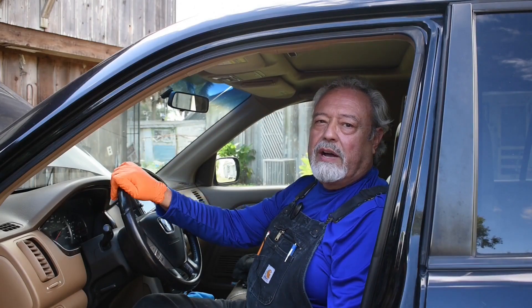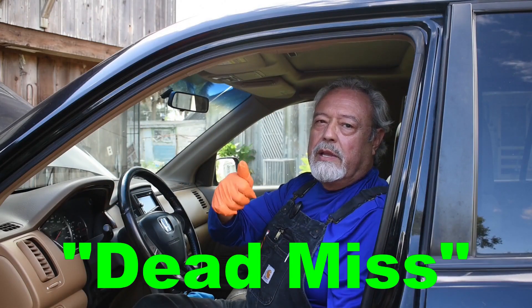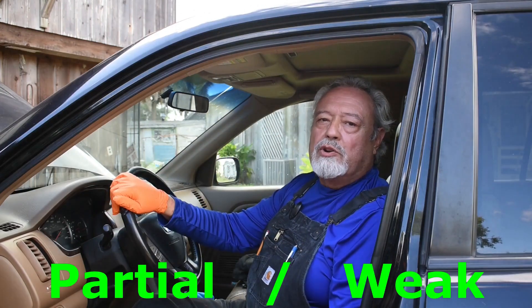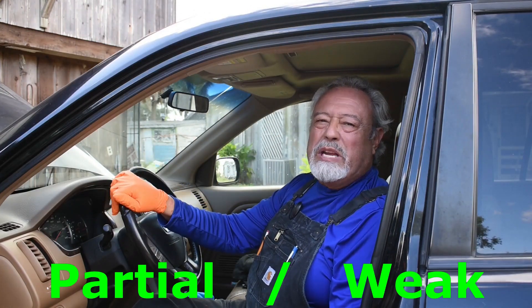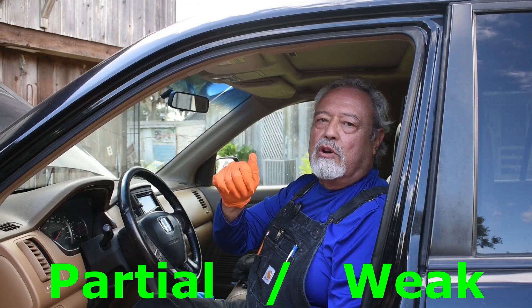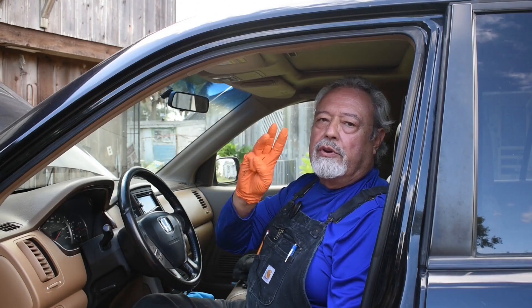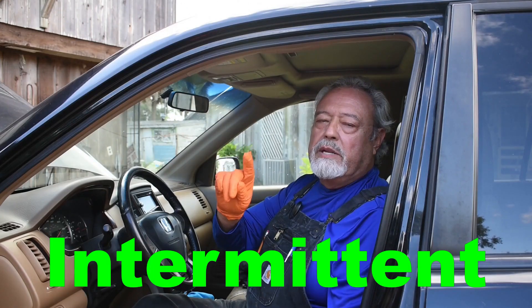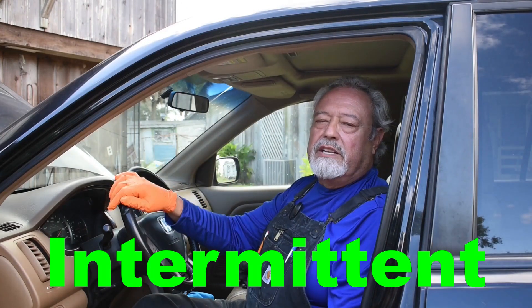There are three kinds of misfire. A dead miss — that means it is completely non-functional all the time. The second kind is a partial miss, sometimes called a weak miss, where it's not as strong as it should be. The third kind is an intermittent miss, where one minute it works and the next second it doesn't — it intermittently cuts out.